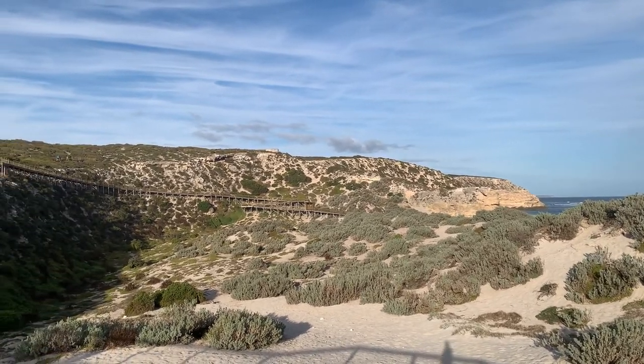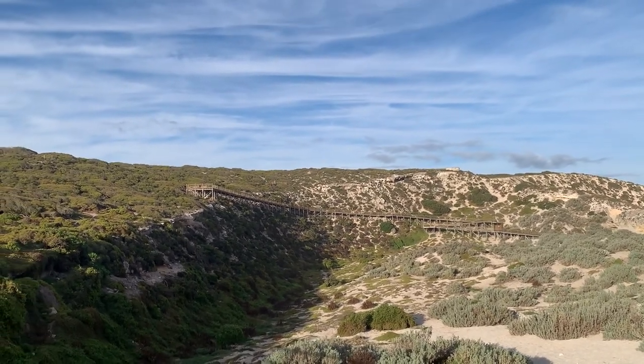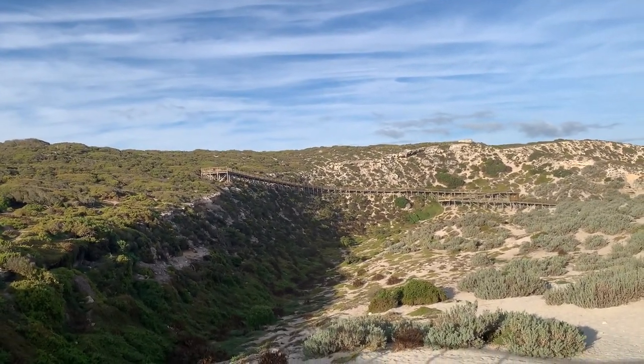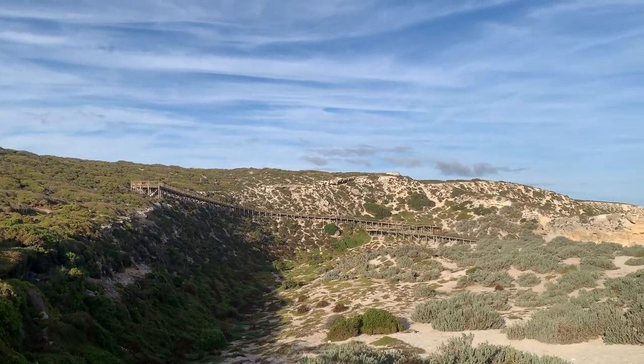You can see a boardwalk along the mountain range at the far. People can walk on that boardwalk and look for seals and sea lions on their own, but they cannot go down to the beach and encounter them closely as we did on this tour.